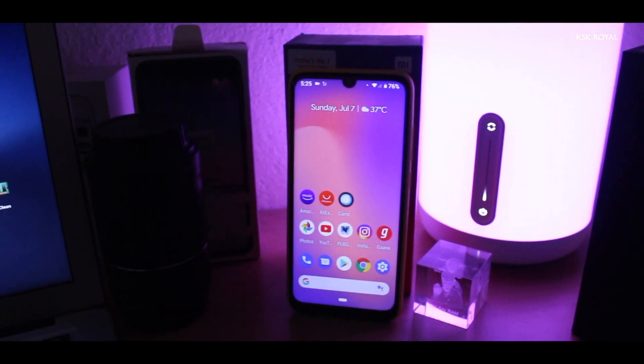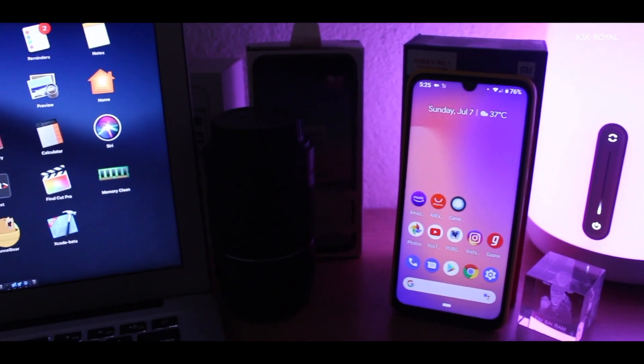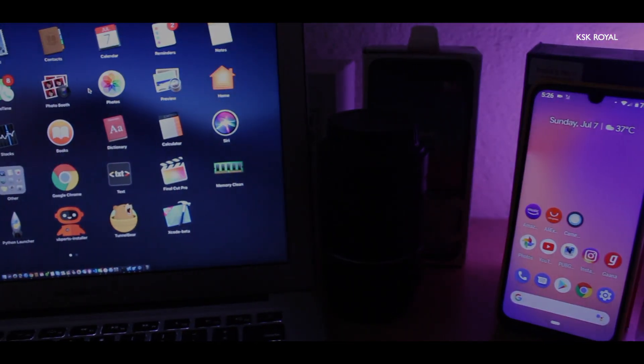Hey there, my name is KS Carvalho, and this is a complete overview of Pixel Experience ROM CAF Edition running on Redmi Note 7 Pro. So let's get started.